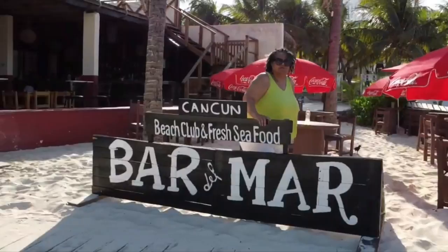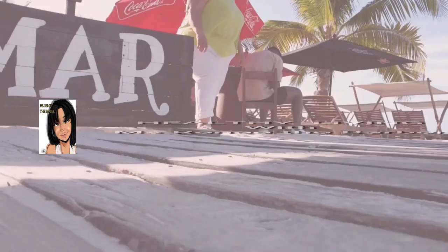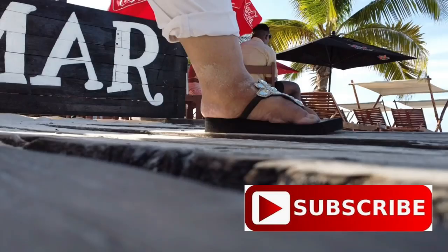Hola! It's Ms. Renee the Barber. This video is the first in a series — a short open journal of our recent trips to Cancun, Mexico.